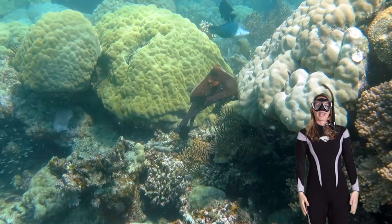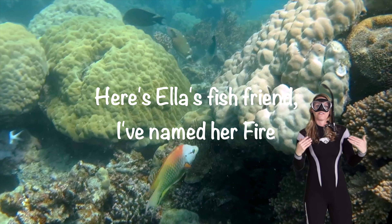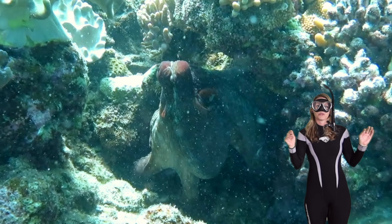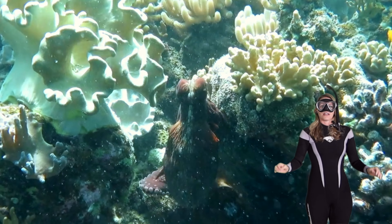They can move around the reef using their eight arms — they can jump from coral to coral, just like Ella's doing now. Ella seems to have a fish friend I've named Fire. They hang out all the time along the reef.